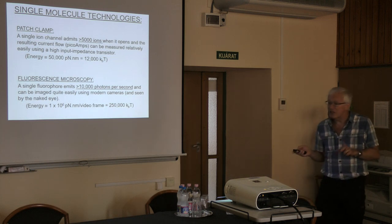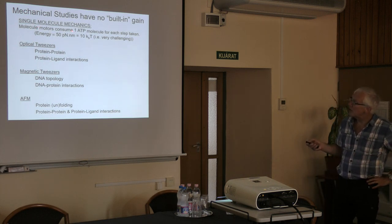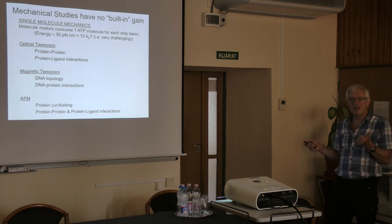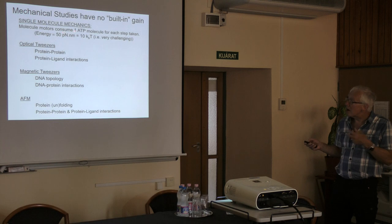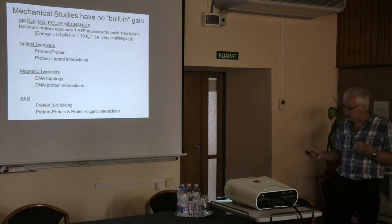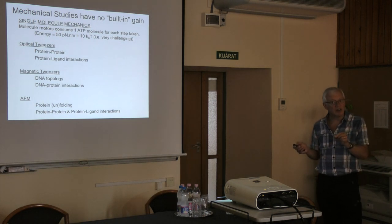Now comes a more significant challenge: measuring mechanical properties of single molecules. Molecular motors — kinesin, myosin, dynein, F1 ATP synthase, DNA processing enzymes — consume one ATP molecule per step, releasing about 180 pNm, with roughly half transduced into mechanical work, giving about 50 pNm per mechanical event. This is now only about 10 times thermal noise, compared to 250,000 or 12,000 times previously. Thermal noise therefore becomes a significant problem for measuring mechanical signals from individual molecules.